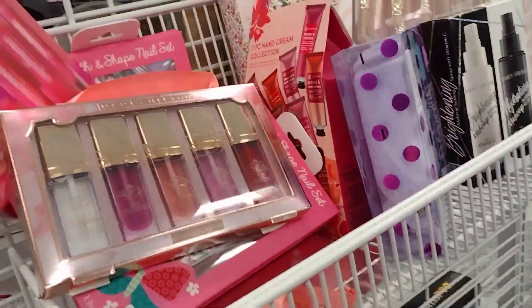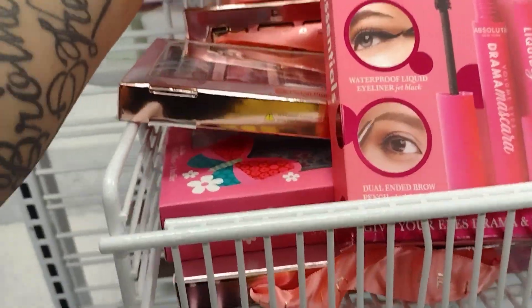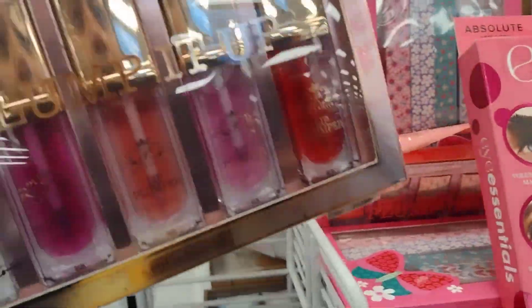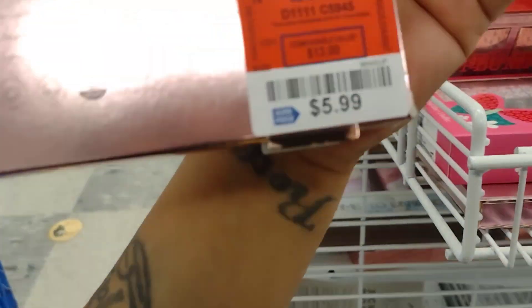Over here they have eye masks and mascaras on clearance for only $3.99. They also have nail filers — super cute for a basket. And Paris Hilton Plump It Up — these are so pretty, only $5.99.